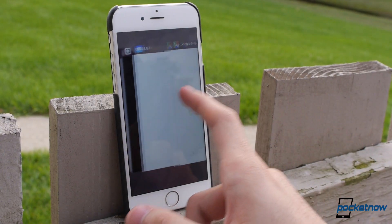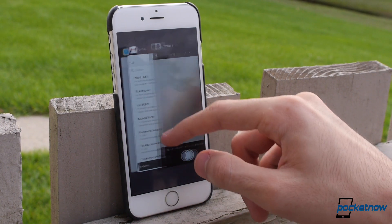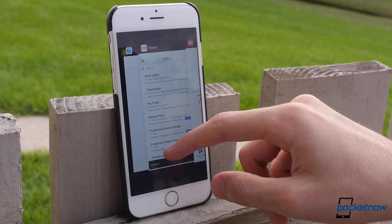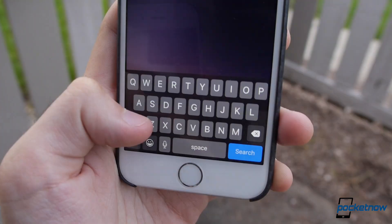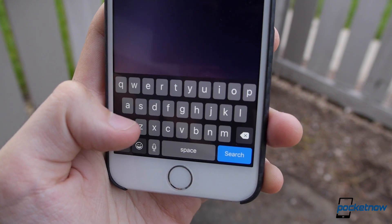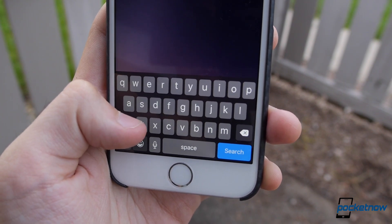The task switcher has seen a makeover of its own, with a card-style view similar to WebOS or Windows Phone, and it makes it a little easier to see what's going on in your apps. The keyboard has also been slightly tweaked, finally differentiating upper and lower case letters.